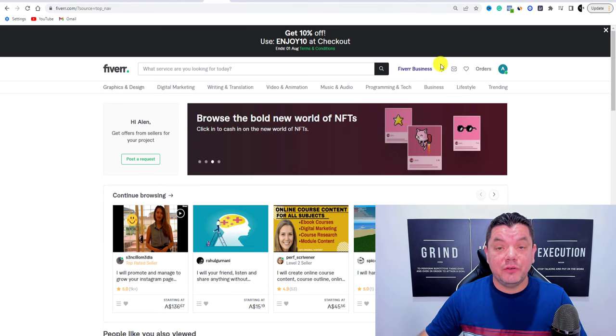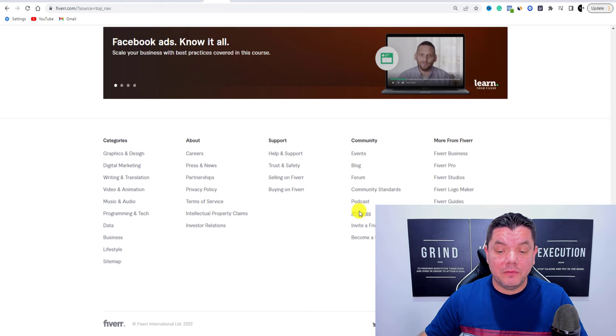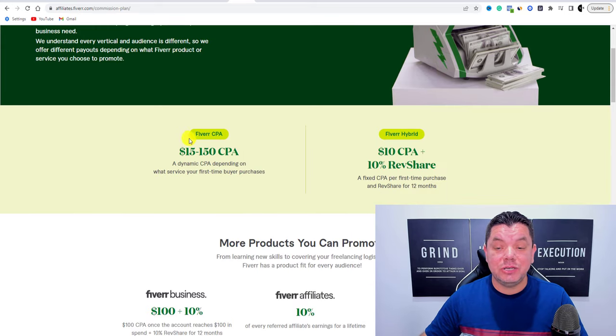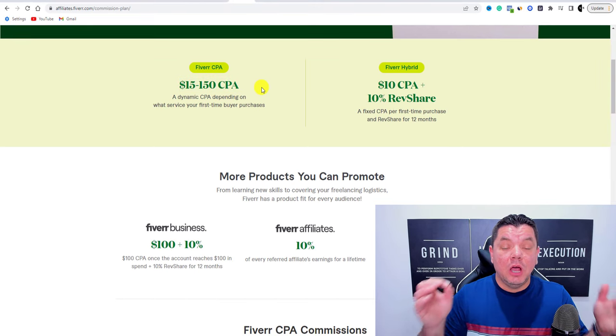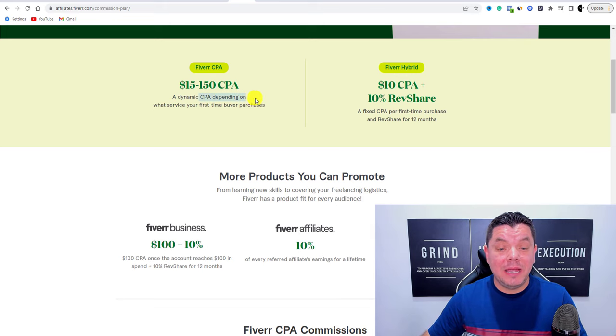What you need to do on Fiverr is first create an account. Then scroll down to the bottom and click on Affiliates. Once you do that, it's going to bring you to a page where you can earn anywhere from $15 to $150 CPA — cost per action — a dynamic CPA depending on what service your first-time buyer purchases.